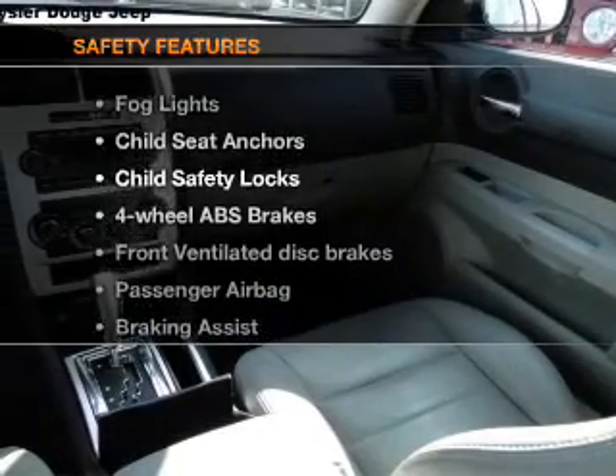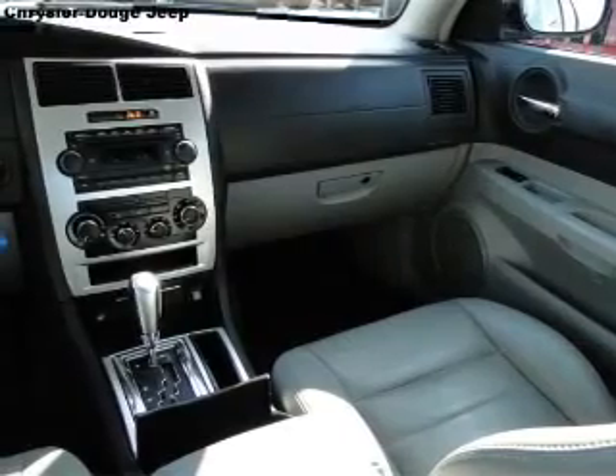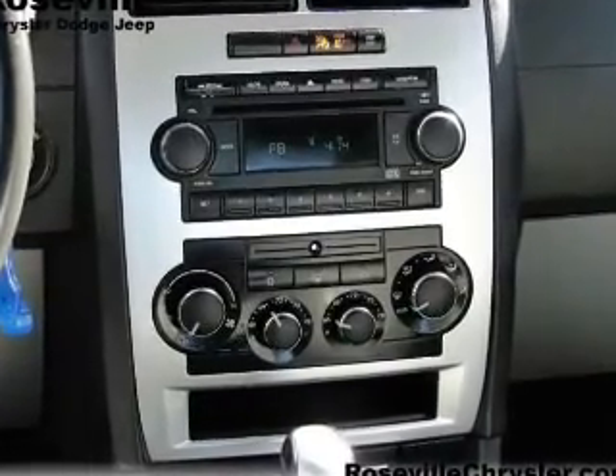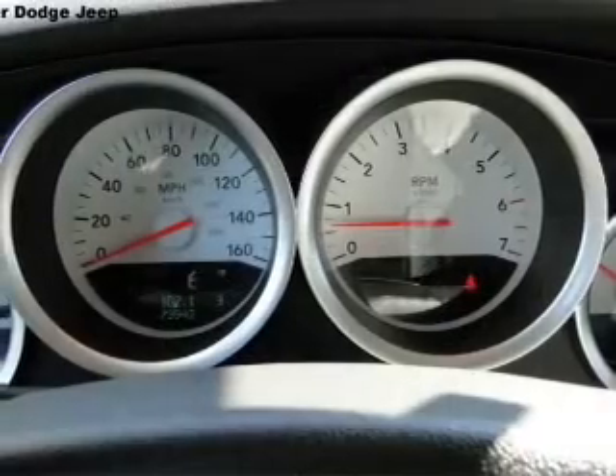And for your peace of mind, the following safety equipment is included: front ventilated disc brakes, passenger airbag, traction control, stability control, low tire pressure monitor, and independent suspension.